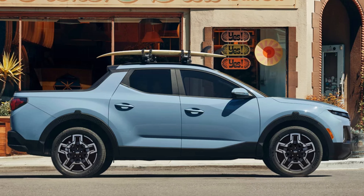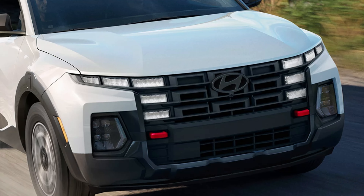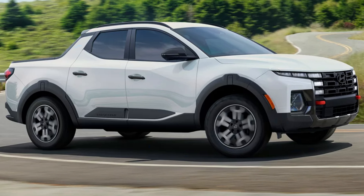A lockable tonneau cover protecting up to 27 cubic feet of cargo is standard on the top three trims. This bed was well thought out and has a lot going on. There are standard integrated rear bumper steps, a standard multi-functional tailgate, and remote release. The Santa Cruz measures in at 195.7 inches long, 75 inches wide, 66.7 inches tall, and weighs at most 4,237 pounds.